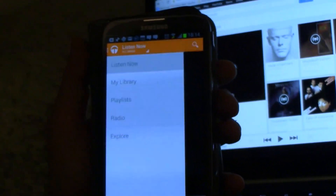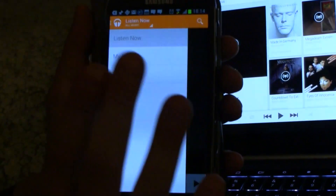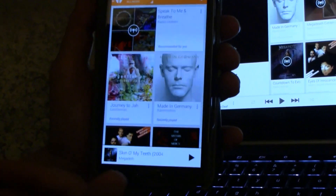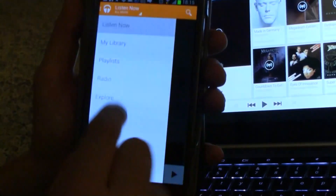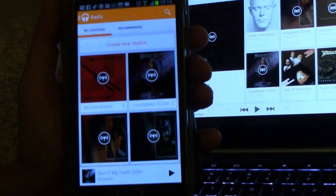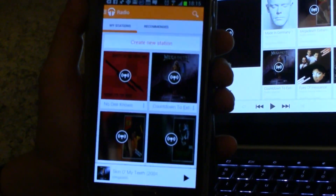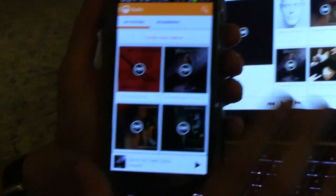What's interesting is when you click on this sidebar over here — we have Listen Now, My Library, and Playlist, which you know from the previous version of the app. But when I switch to Radio, it comes up with radio stations based on my favorite music. For example, I just set up a radio station based on the Countdown to Extinction album from Megadeth, which was, in my opinion, one of the best metal albums to come out in the 90s.